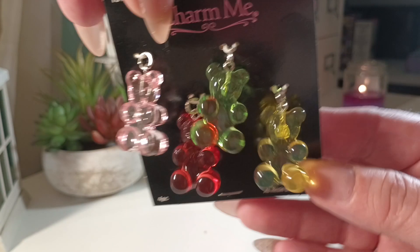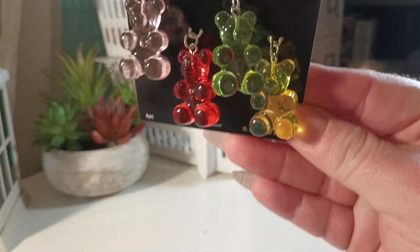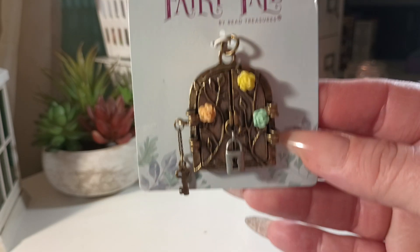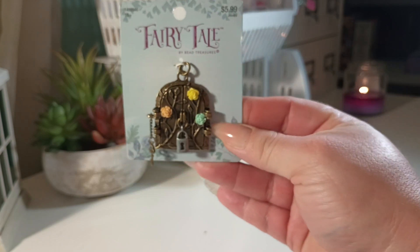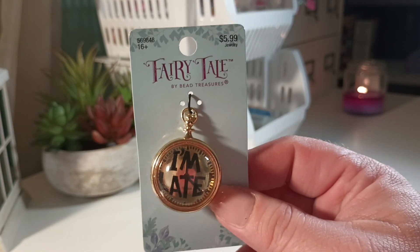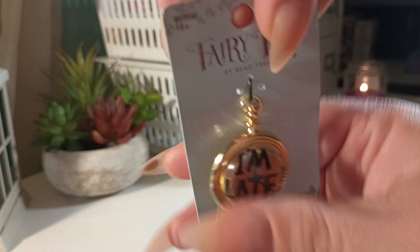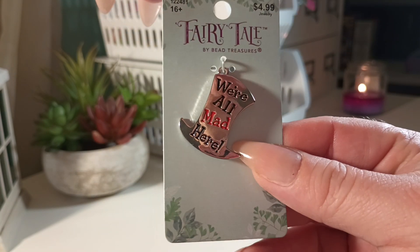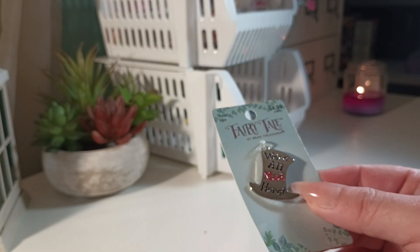I bought these chunky gummy bear charms which are super cute — you get four. This one is a repurchase from the fairy tale line. They also have like an Alice in Wonderland charm collection from the fairy tale line. I thought this was cute — just a little pocket watch, 'I'm late.'